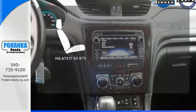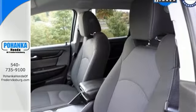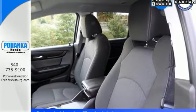Ward off the chills with the heated seats. Everything you want in a competent vehicle is within this Traverse.